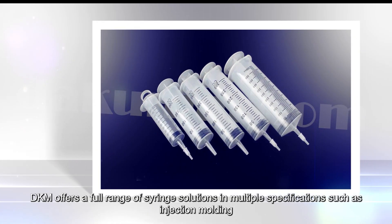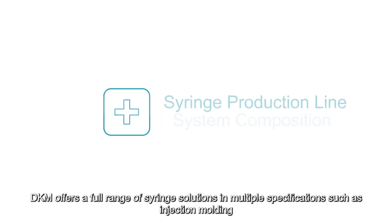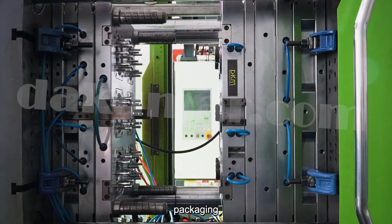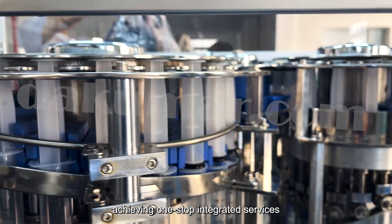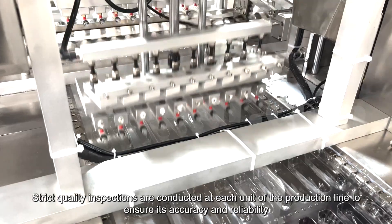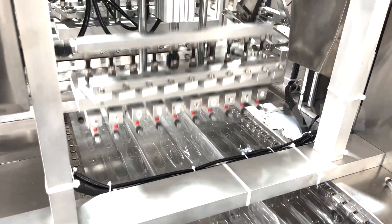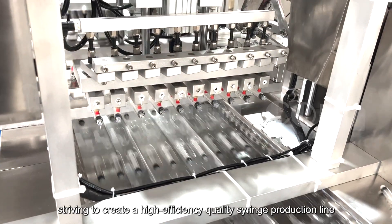DKM offers a full range of syringe solutions in multiple specifications such as injection molding, assembly, packaging, and sterilized equipment, achieving one-stop integrated services. Strict quality inspections are conducted at each unit of the production line to ensure accuracy and reliability, striving to create a high-efficiency, quality syringe production line.